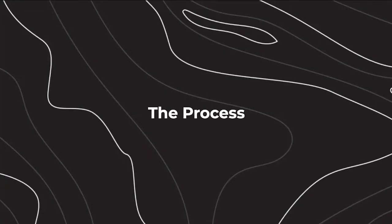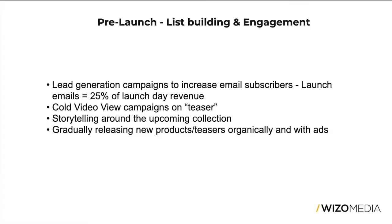Now the reason you clicked on this video — the process of how we made that happen. Let's start talking about what happened before the launch, because I believe this is the most important part that leads to such results. The phase that happens a couple of days before the launch I would call a list-building and engagement phase.